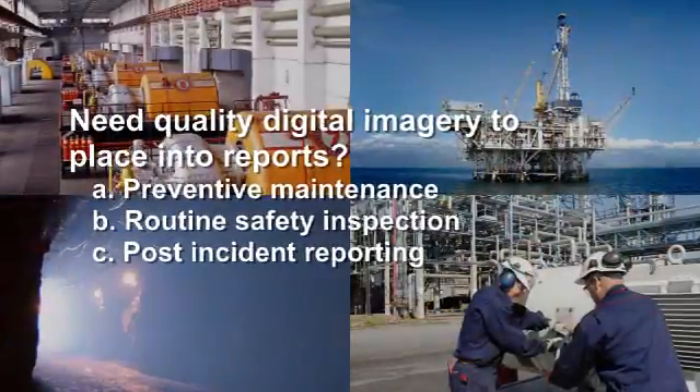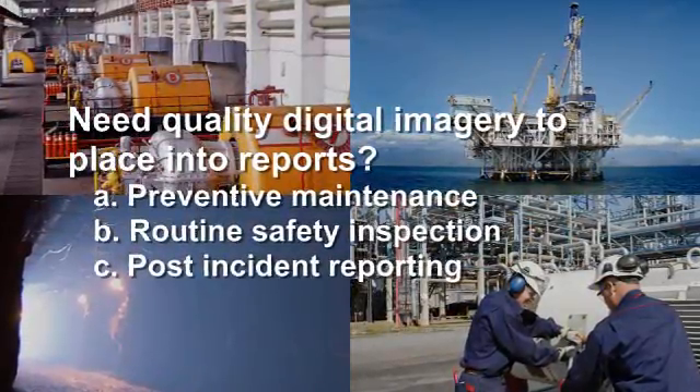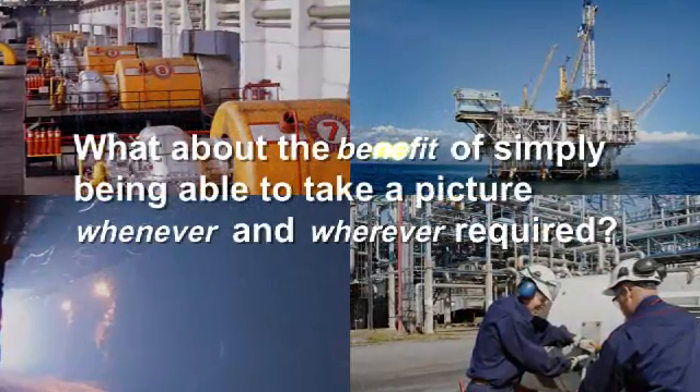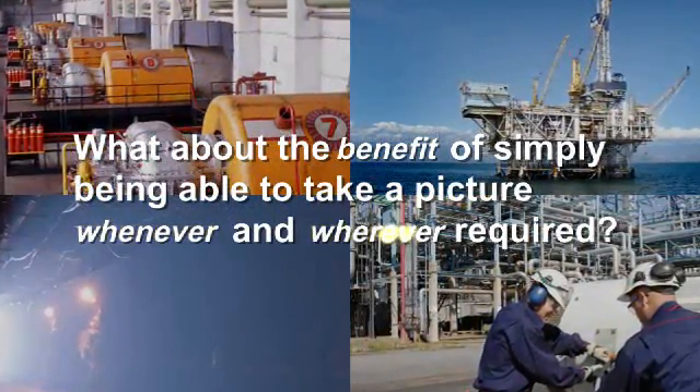Do you need quality digital imagery to place into reports for preventative maintenance, routine safety inspection, or for post-incident reporting? What about the benefit of simply being able to take a picture whenever and wherever required?